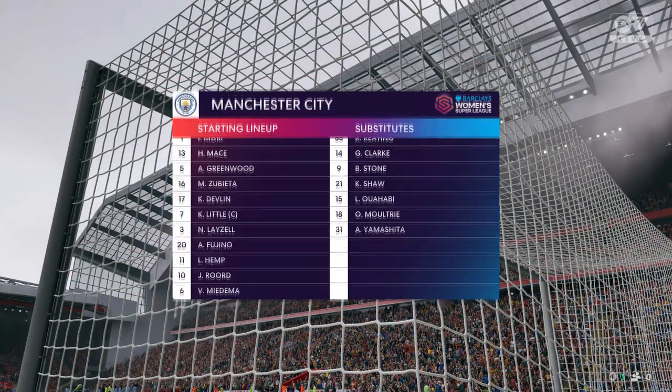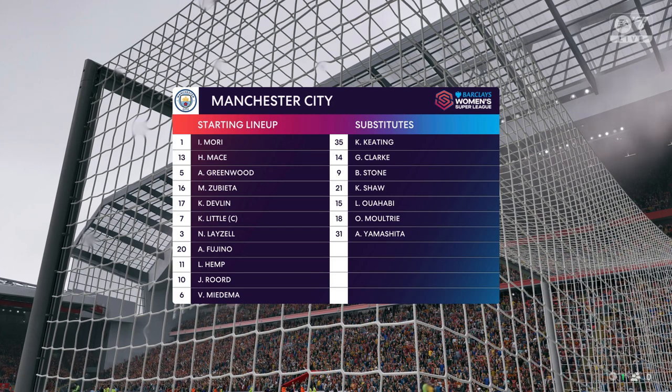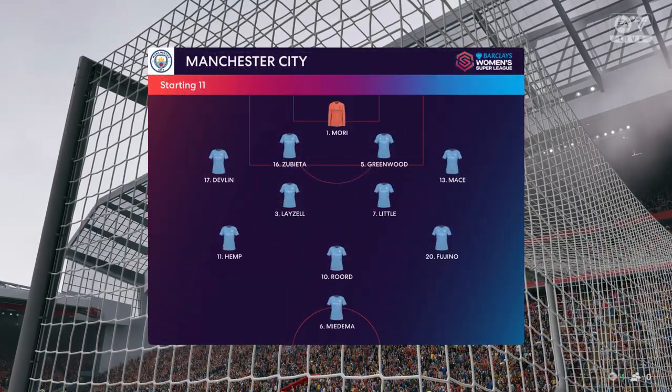Here's the Manchester City lineup. In this shape, if their wide players stay high up the pitch and get enough of the ball, it's a very attacking lineup. But if they drop too deep, they will leave the center forward isolated and it could be difficult for them.